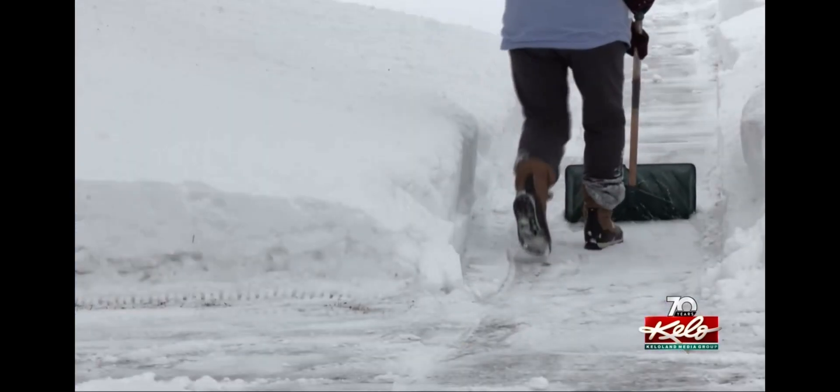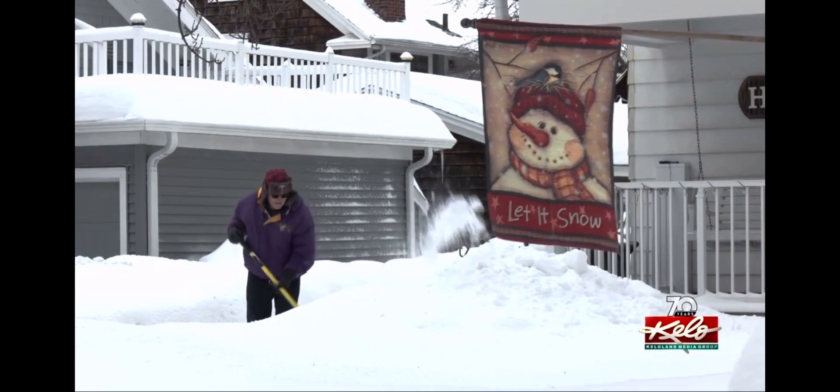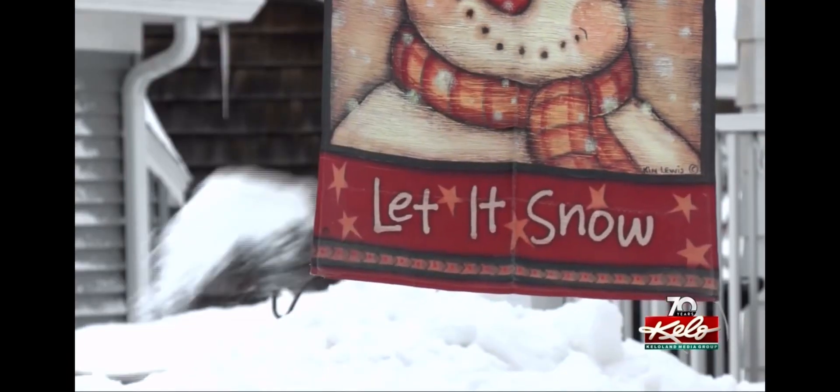The warmer months will be enjoyable, but for now Mother Nature has other plans in Sioux Falls. Kelly Volk, KELOLAND News.